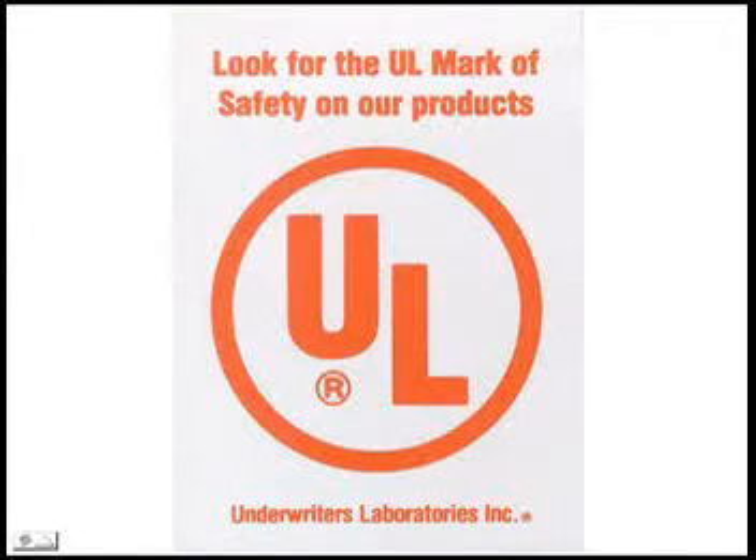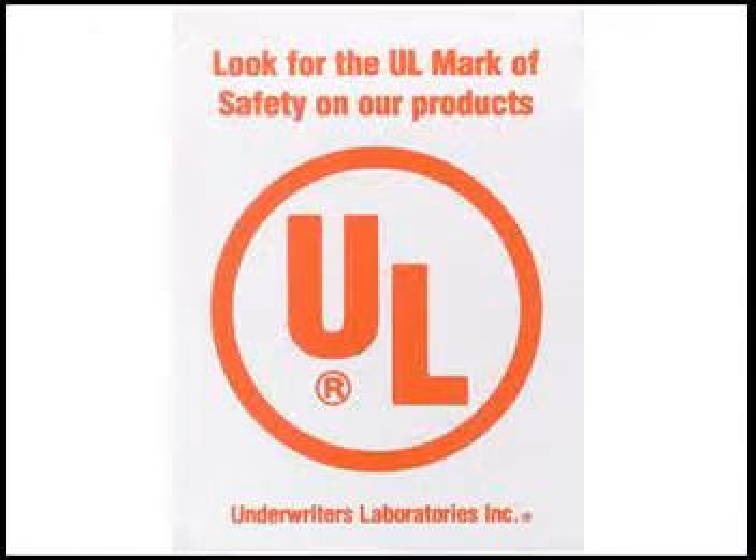In a league of its own, Sidewinder Model M2 has been investigated and listed by Underwriters Laboratories in compliance with National Standard UL 2208, Standard for Solvent Distillation Units, and the 1997 United States Uniform Fire Code. Sidewinder continues to be the premium choice and remains the sole recipient of UL certification for passing the toughest vapor concentration tests in the USA.